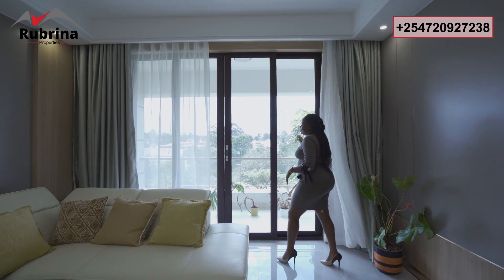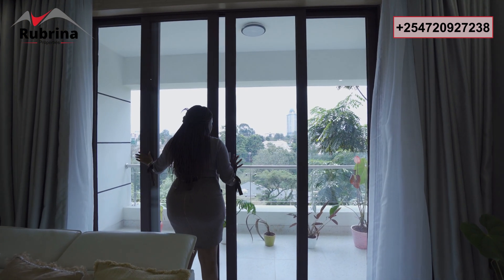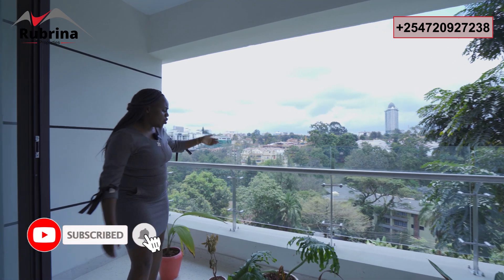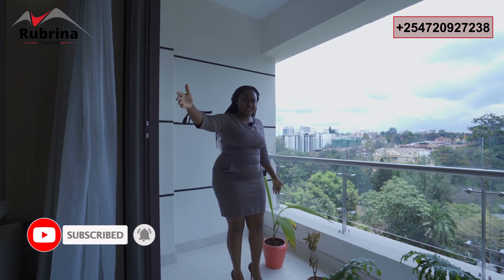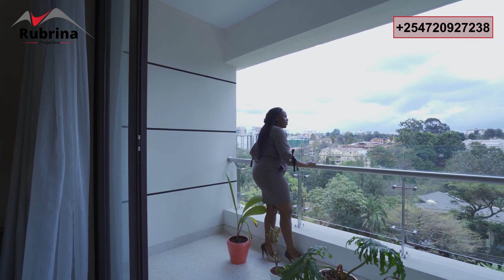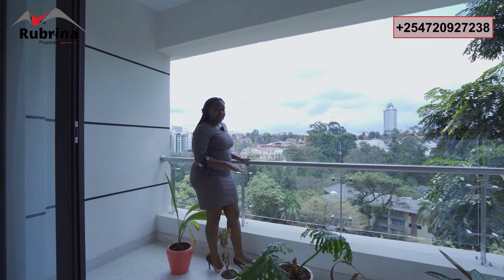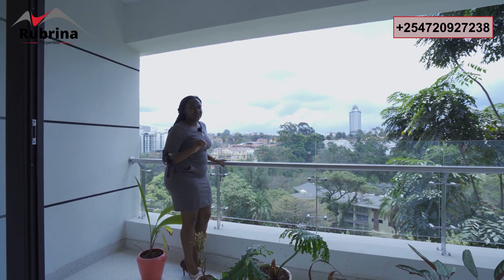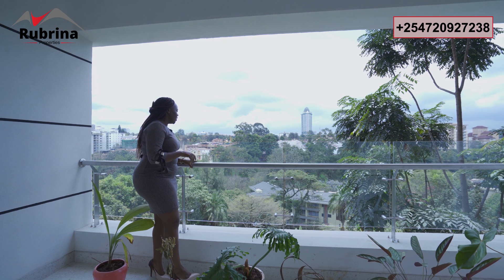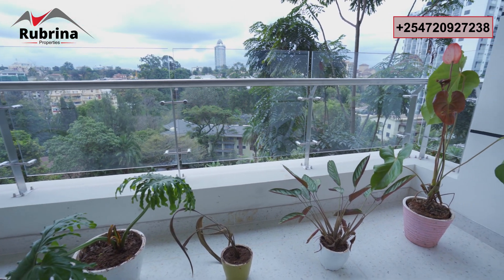The views are amazing — you can see Riverside and Westlands is not far. If you work at the UN, this is a blue zone close to your office, and the German Embassy is about a one-minute drive away. The property is raised with levels of parking below, and the entire ground floor houses the indoor heated pool, kids' playing area, and a fully equipped gym.